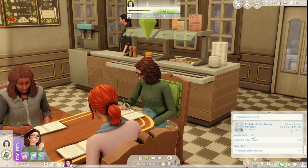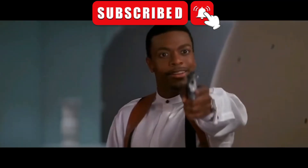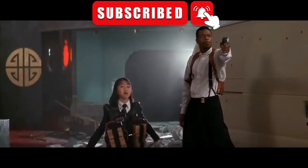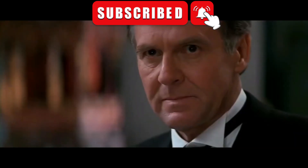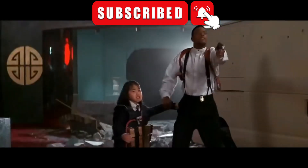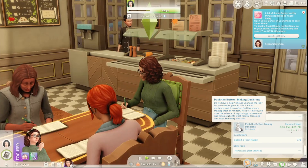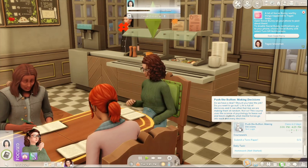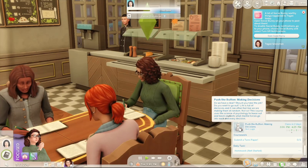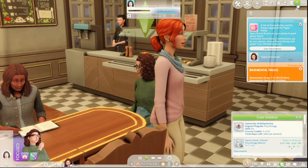Our last class from 3 to 4:25 Tuesdays and Thursdays is Push That Button: Making Decisions. Life is full of decisions and it can often feel like we're making them at random — not so. This course uses the science of psychology to tease out and teach students what mental forces go into each and every decision.